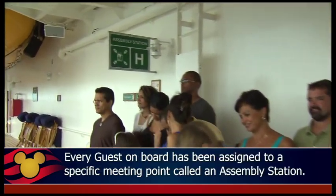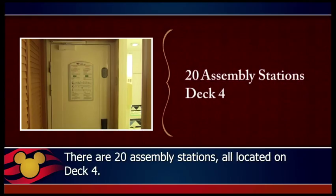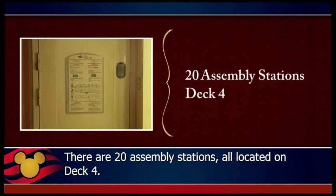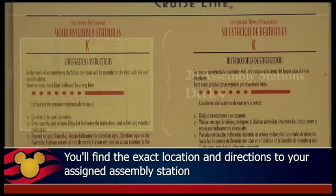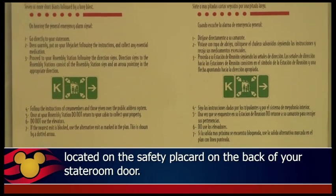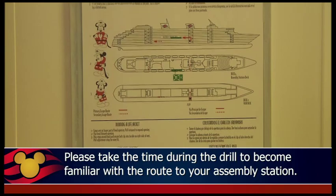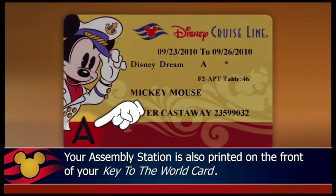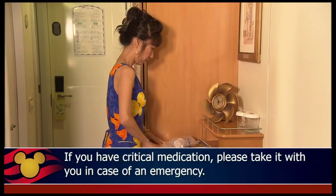Every guest on board has been assigned to a specific meeting point called an assembly station. There are 20 assembly stations, all located on Deck 4. You'll find the exact location and directions to your assigned assembly station on the safety placard on the back of your stateroom door. Please take the time during the drill to become familiar with the route to your assembly station. Your assembly station is also printed on the front of your Key to the World Card. If you have critical medication, please take it with you in case of an emergency.